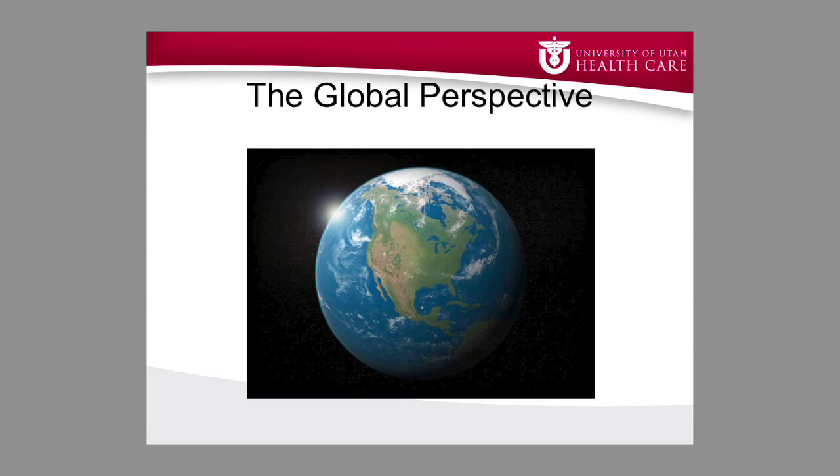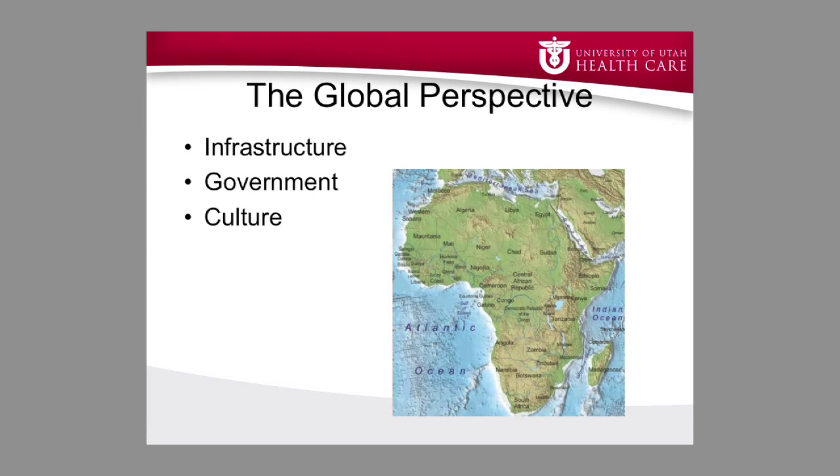Our Western-centric view tends to fail us when we say let's go fix them and give them some of the devices we have now. This concept of tailoring it to their needs has three big areas to focus on. One is their infrastructure, yes their government — we haven't heard a lot about that today but government is really critical. And then the culture of the people. If we give them something and their culture is counter to its application, as Pauline shared with us today, we're not going to get very far with its implementation.